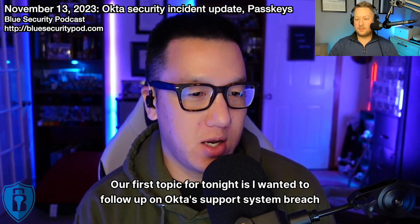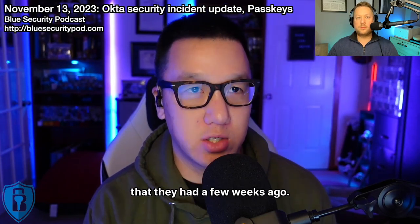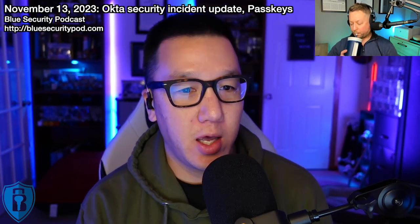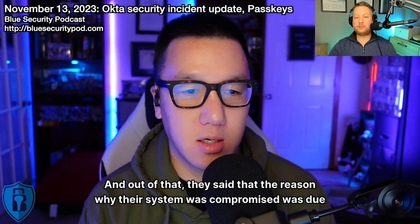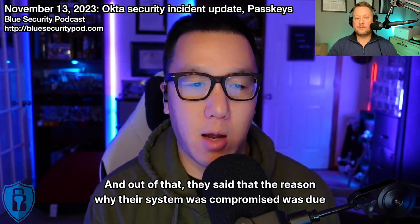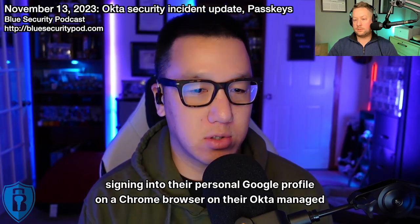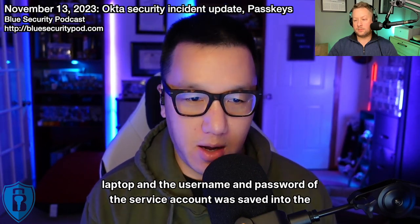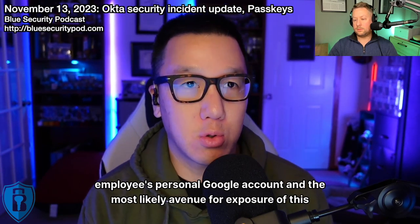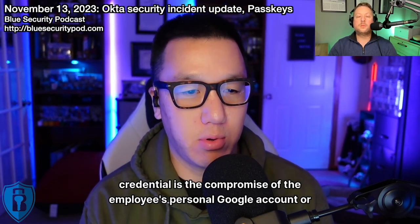Our first topic for tonight is a follow-up on Okta's support system breach from a few weeks ago. Okta concluded their investigation, and they said the system was compromised due to an employee signing into their personal Google profile on a Chrome browser on their Okta-managed laptop. The username and password of the service account was saved into the employee's personal Google account.